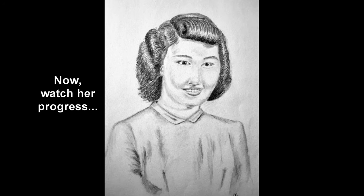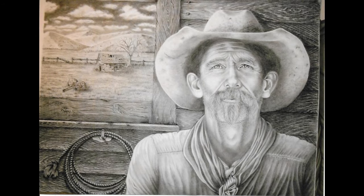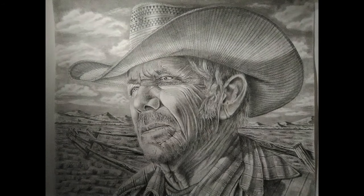She began with my Realistic Drawing with Light Textures and Contrast online tutorial, where she learned several methods of getting accurate proportions down, using charcoal to create more contrast, as well as some important shading techniques.